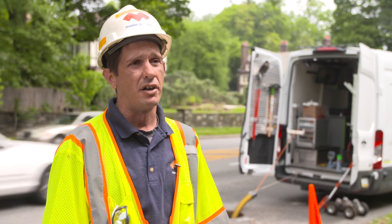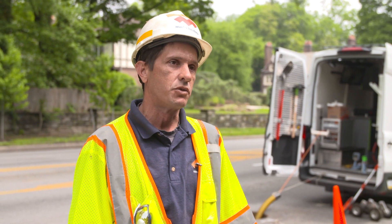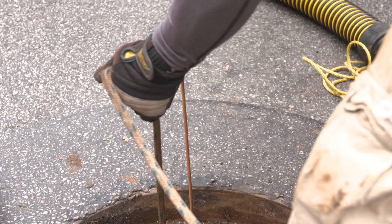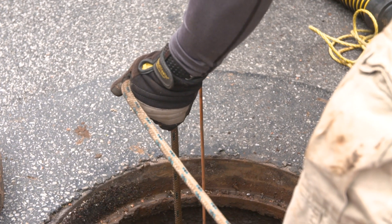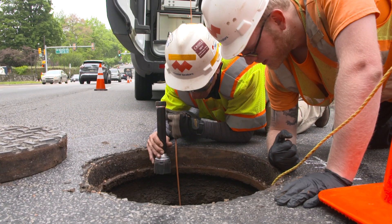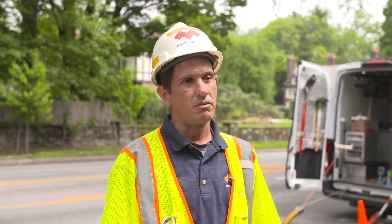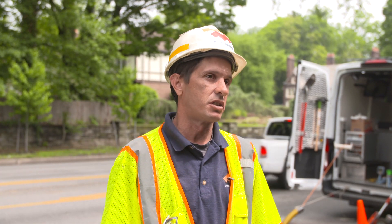There are times where it's not collapsed — it's just full of trash and all they need to do is jet it, like clean it. The pipe itself is fine, it's just full of debris which just needs to be cleaned. So there's a big difference between having to rip the road up to replace the pipe or being able to tell them, look, it just needs to be cleaned.